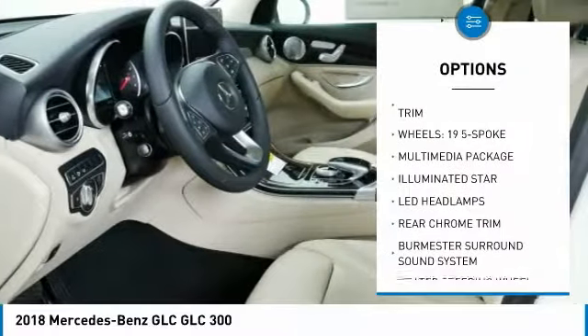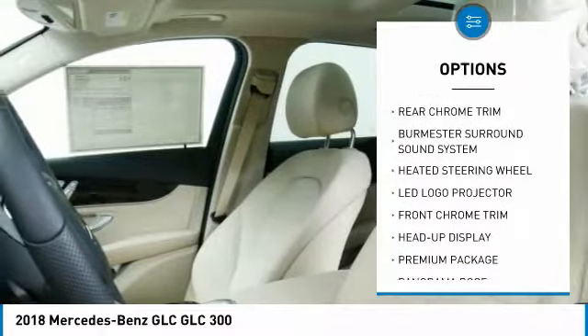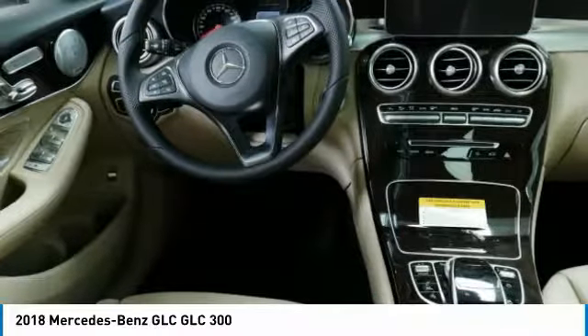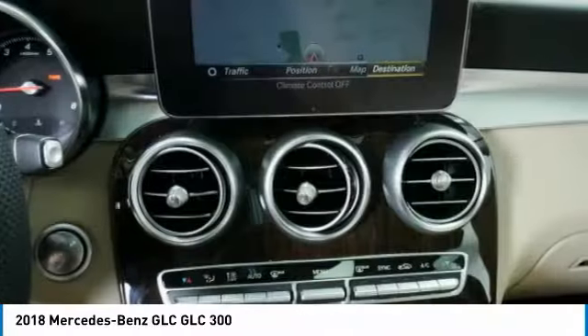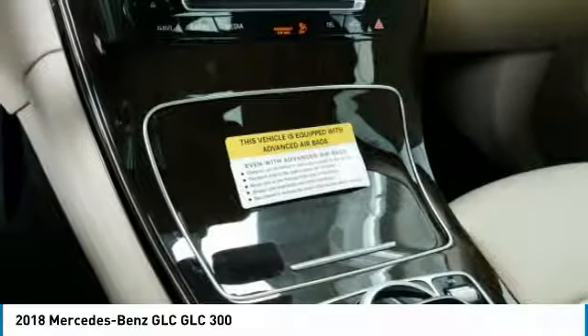Power passenger seat, all-wheel drive, traction control, anti-lock braking system, Bluetooth wireless data link for hands-free phone, air conditioning, HomeLink garage door opener, power steering, floor mats, cruise control. Come take a test drive today.